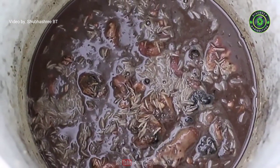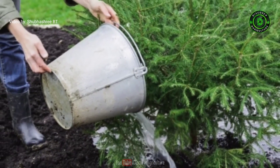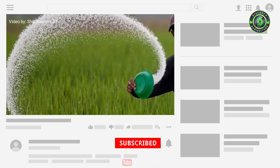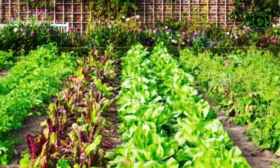7. Fish emulsion fertilizer: Although a stinky alternative, fish and its byproducts will make your soil rich and fertile, with a healthy NPK ratio of 5-2-2. This contributes towards one of the most powerful natural fertilizers. Share this video with your friends and don't forget to subscribe to the Discover Agriculture channel. Thank you for watching and have a nice day.